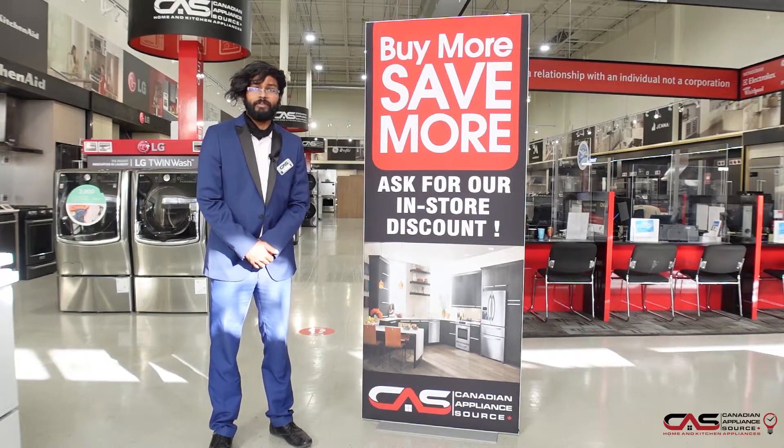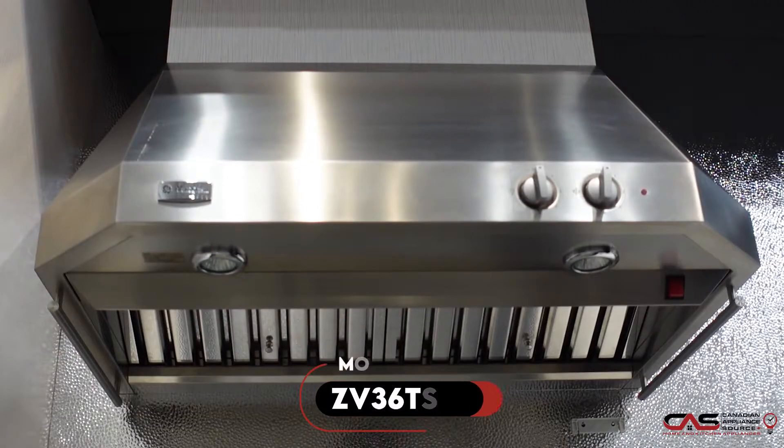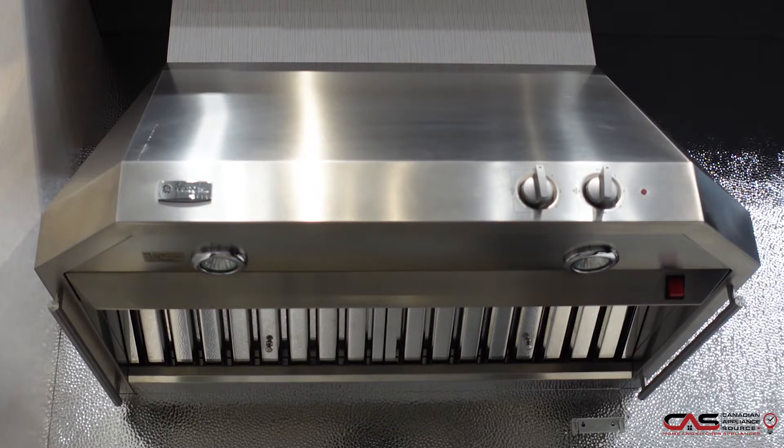Welcome to another episode of One Minute Videos. My name is Shuresh and today we will be talking about the ZV36 TS-FSS, the 36 inch Monogram Pro Range.